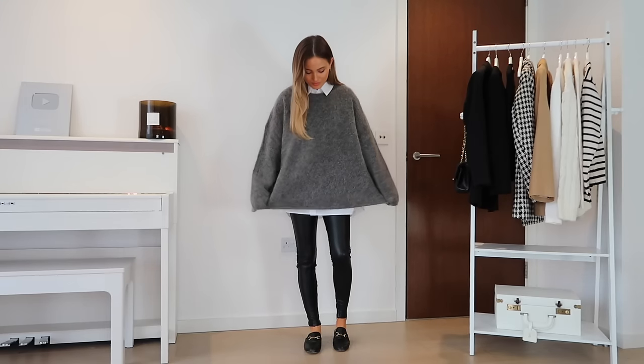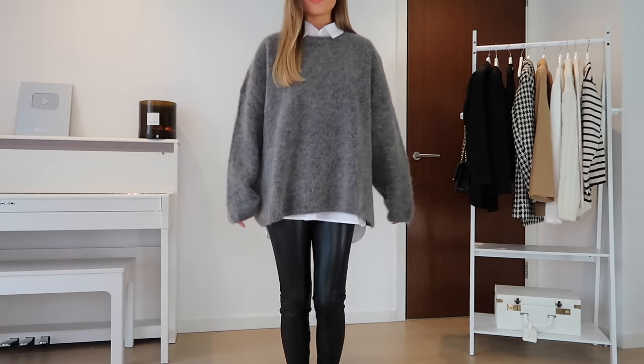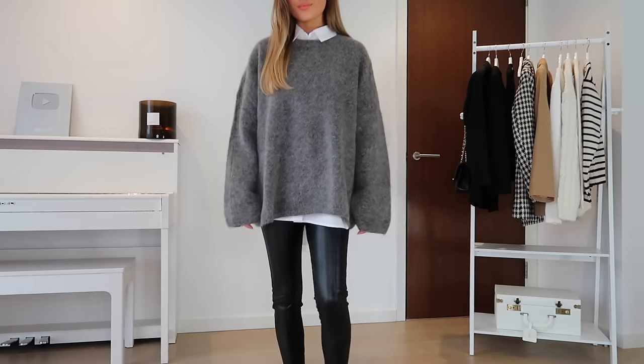I've never had an H&M knit fail on me — they last so long. Another great place for knits is Arquette. They might be a little more expensive than H&M, but the quality, material, and fit will last you year on year. For size reference, I wear this one in a medium.